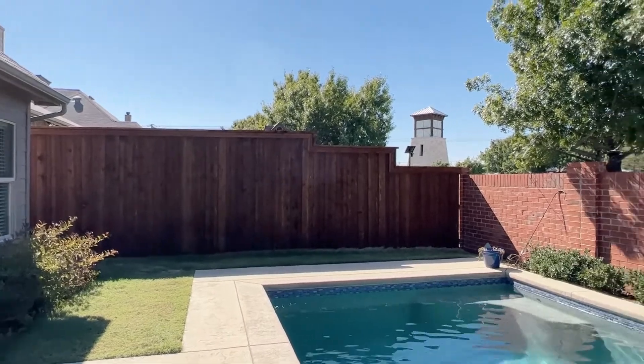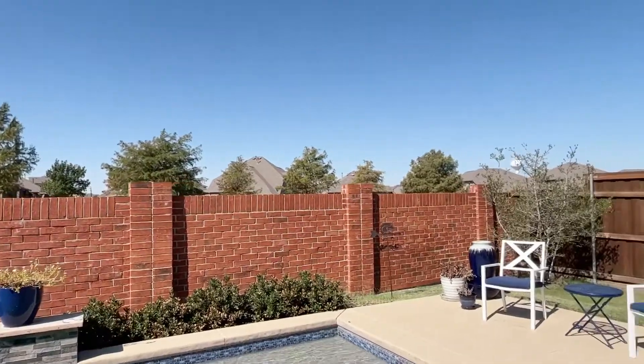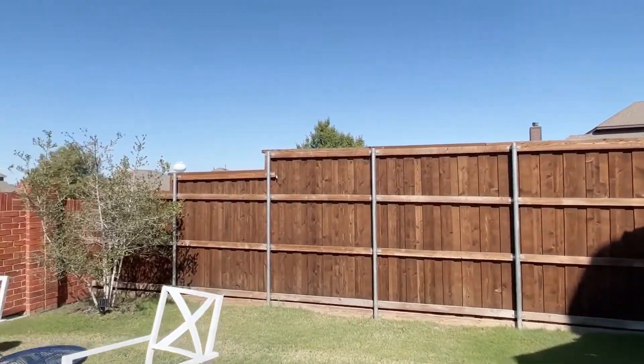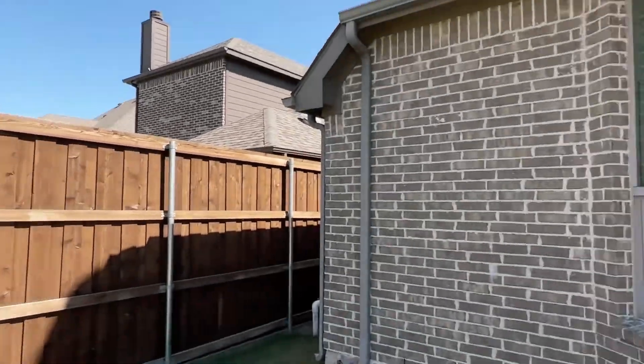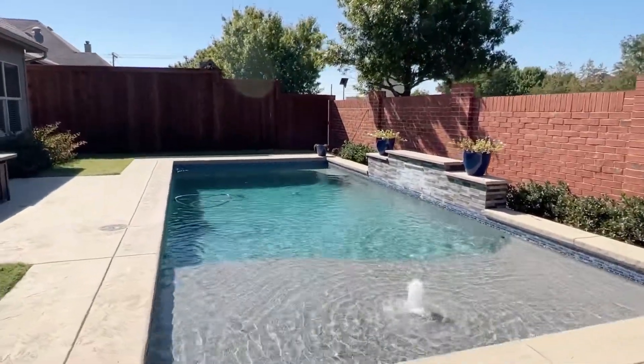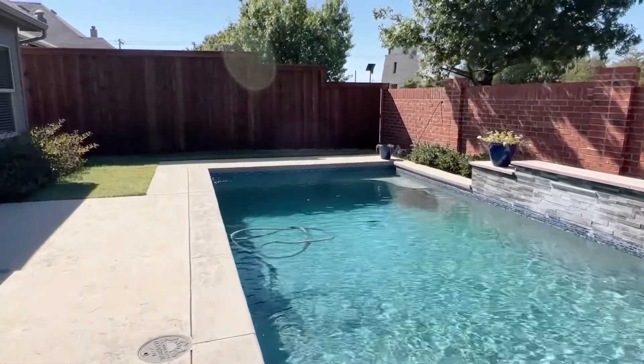There is a cedar fence and masonry fence here. It backs Fish Trap Road, which is not too busy. The sun ledge on this pool is great for kids and pets.